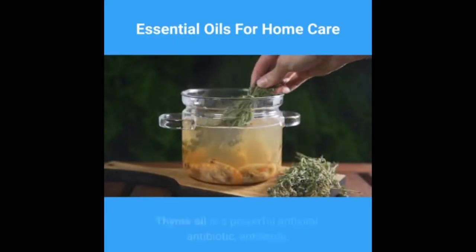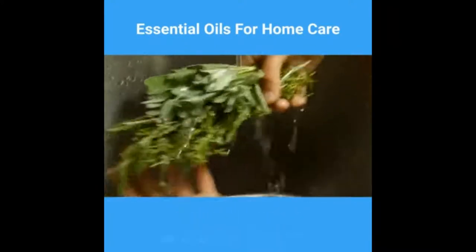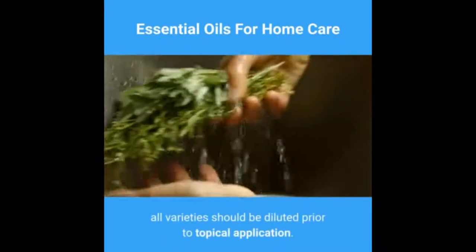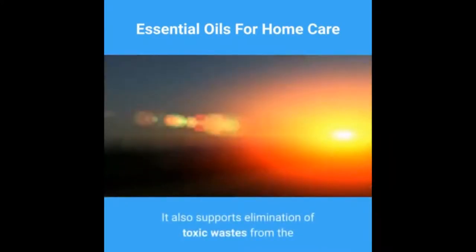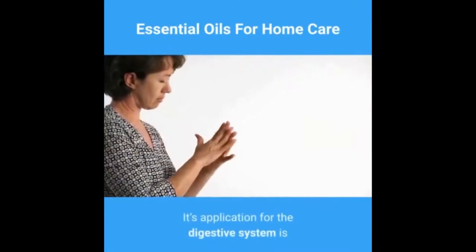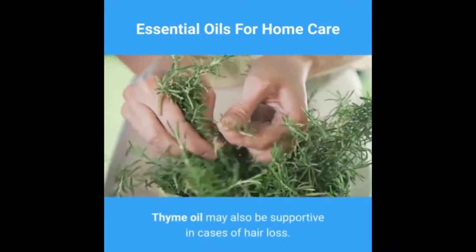Oil number eight: thyme essential oil. Thyme oil is a powerful antiviral, antibiotic, antiseptic, and diuretic, though it should be employed with great care. There are many types of thyme oil available, but only the linalol chemotype is appropriate for use with children. All varieties should be diluted prior to topical application. Thyme can be a first line of defense in cases of flu when used in a room diffuser. It also supports elimination of toxic wastes from the body, is particularly noted for excessive uric acid, and its warming quality can eliminate mucus and phlegm. It is a powerful anti-parasitic for the digestive system and can be helpful for rheumatic aches and pains. Thyme oil may also be supportive in cases of hair loss.